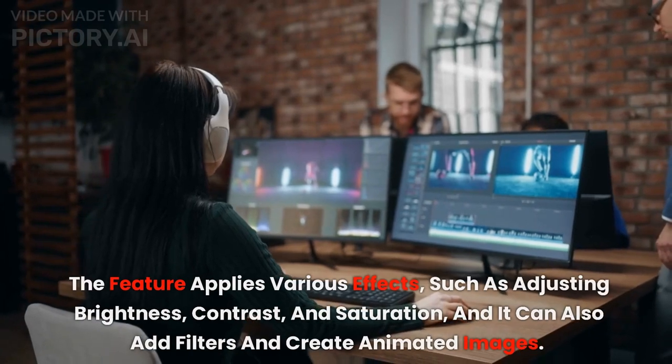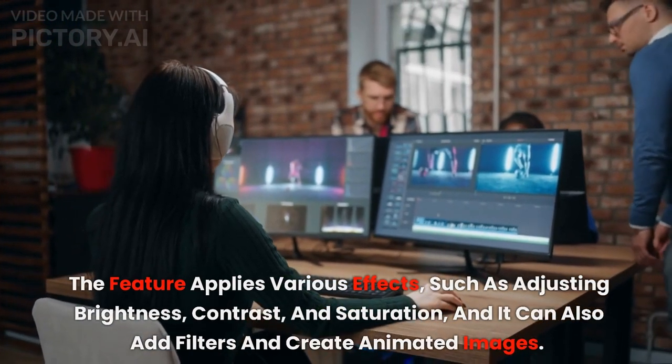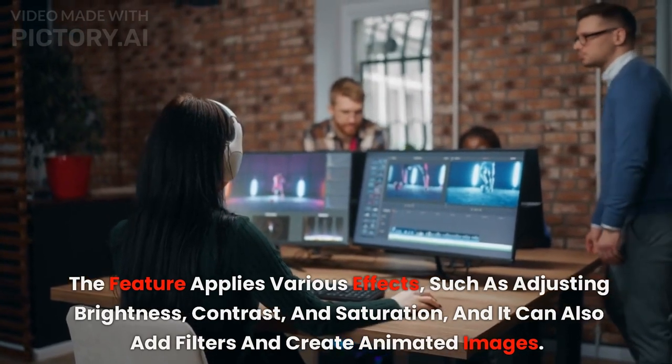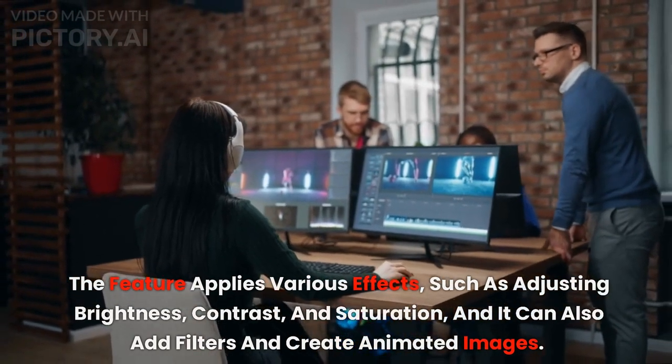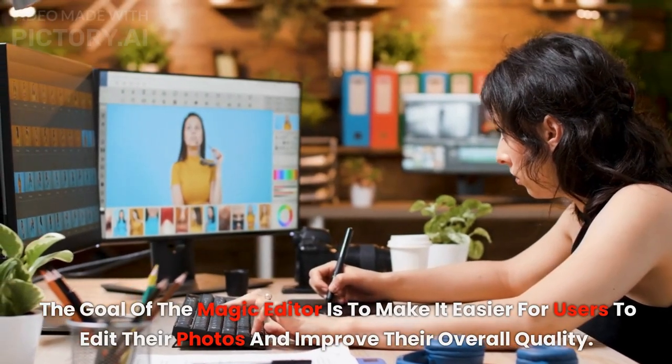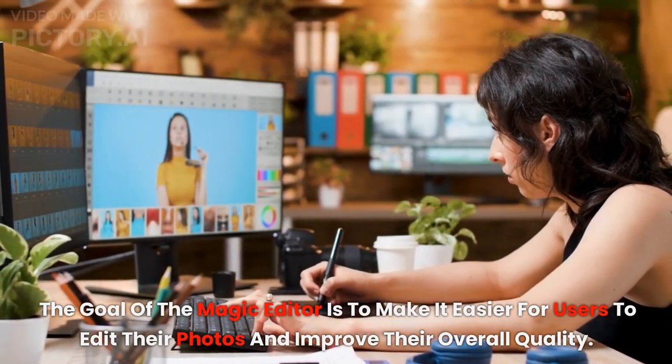The feature applies various effects, such as adjusting brightness, contrast, and saturation, and it can also add filters and create animated images. The goal of the Magic Editor is to make it easier for users to edit their photos and improve their overall quality.